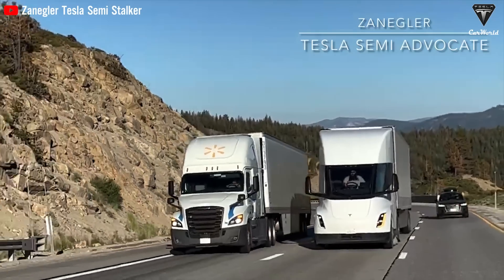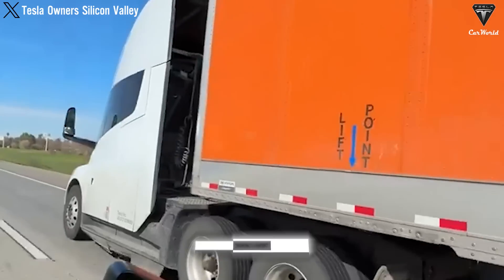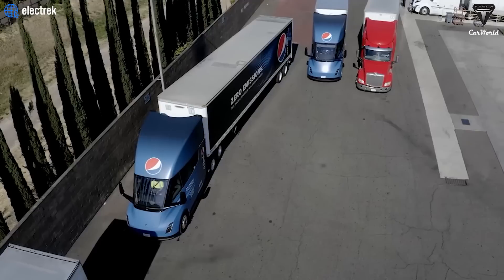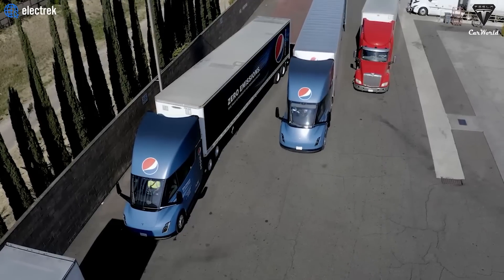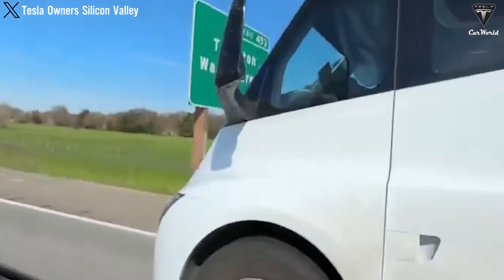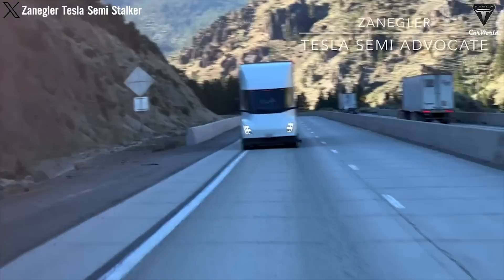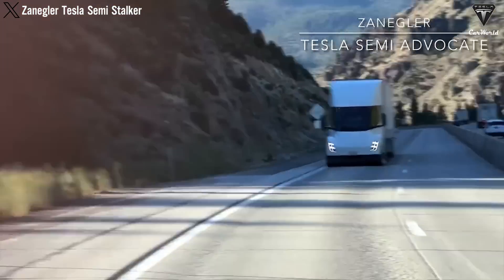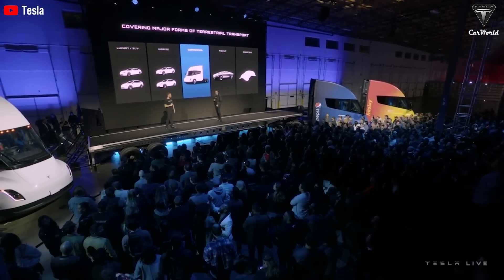According to Tesla's cost analysis, operators could save up to $200,000 for a truck traveling 300,000 miles. On average, consumers would spend a total of $250,000 on maintenance and fuel costs, which would be saved due to electrification. Electricity is available at a price lower than half of fuel, and since electric vehicles have fewer components, maintenance costs would be much lower compared to diesel engines.